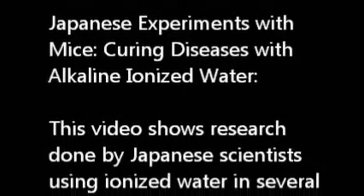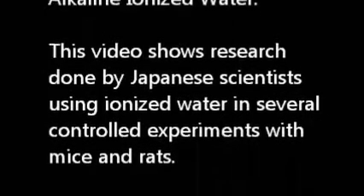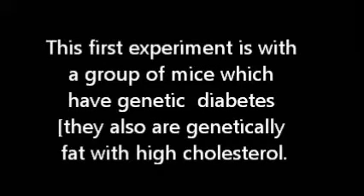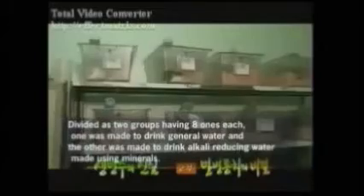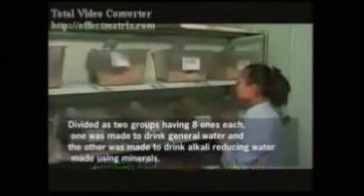This video shows research done by Japanese scientists using ionized water in several controlled experiments with mice and rats. The first experiment is with a group of mice which have genetic diabetes and are also genetically fat with high cholesterol. The mice are split into two groups of eight: one group drinks general water and the other drinks alkali reducing water made with minerals, another way of saying alkaline ionized water.